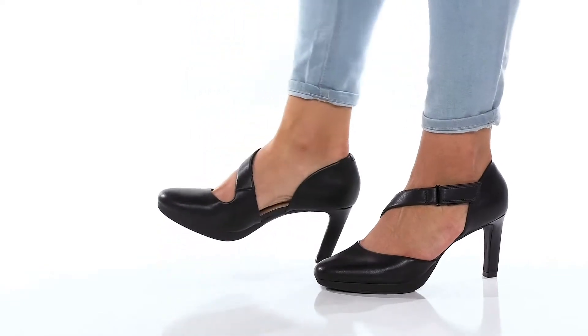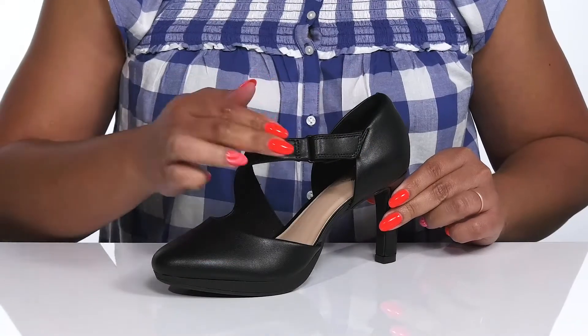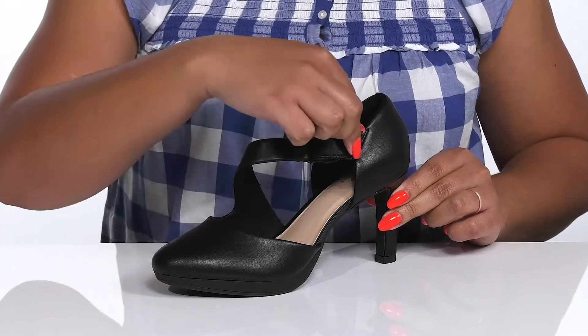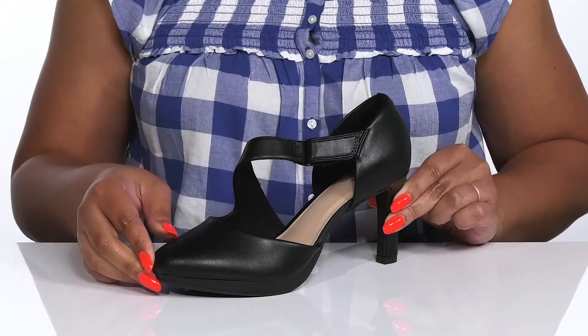The Amber Glow Heels by Clarks feature a leather upper with an almond toe silhouette and a wide open collar that has a strap going over the vamp with an adjustable hook and loop closure to give you a secure and custom fit and lock them into place.